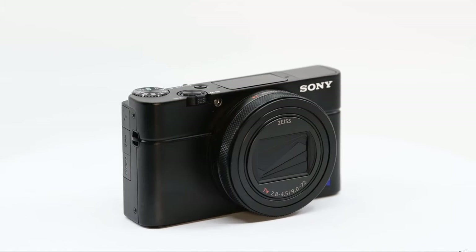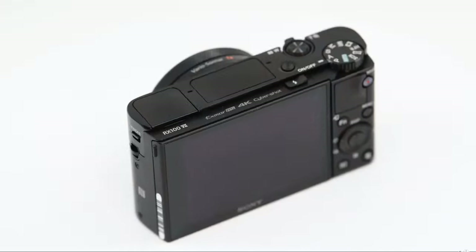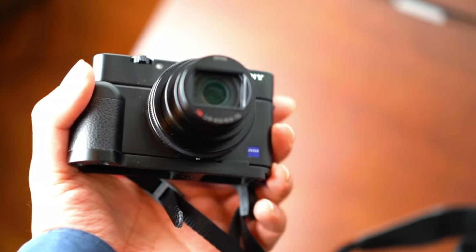In essence, the Sony RX100 VII resonates with street photographers for its ease of use, discreet profile, and robust feature set, making it a top choice for capturing the essence of urban life.